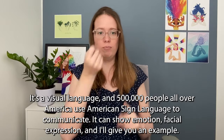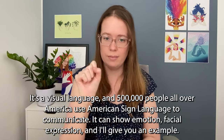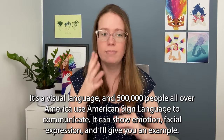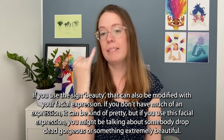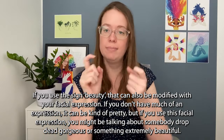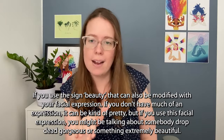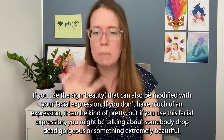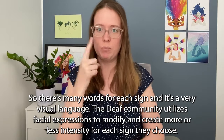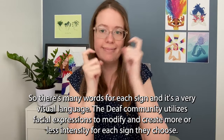ASL can show emotion and facial expression — I'll give you an example. If you use the sign for beauty, that can also be modified with your facial expression. If you don't have much of an expression, it can mean kind of pretty, but if you use a stronger facial expression, you might be talking about somebody drop-dead gorgeous or something extremely beautiful. So there are many shades for each sign, and the deaf community utilizes facial expressions to modify and create more or less intensity for each sign they choose.